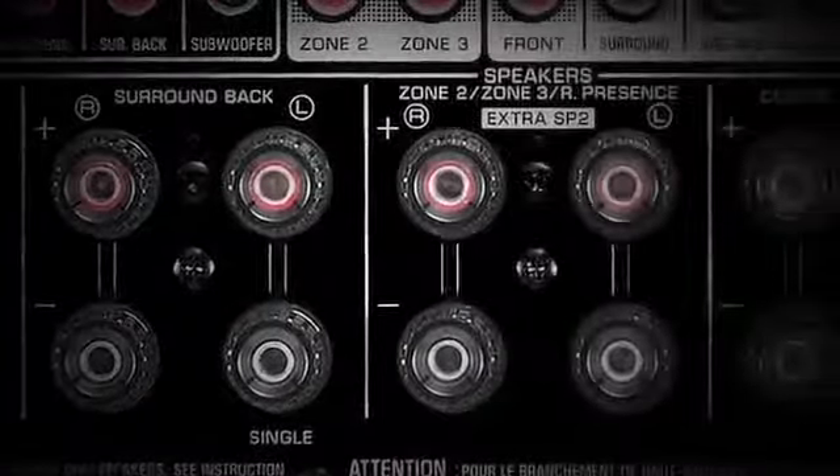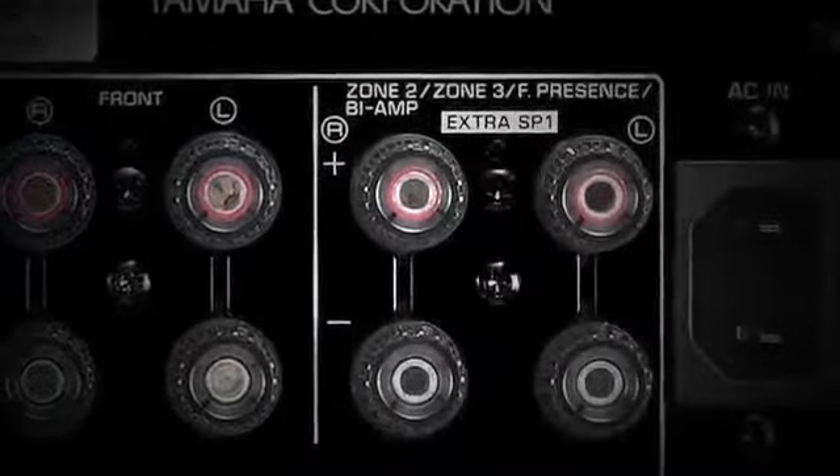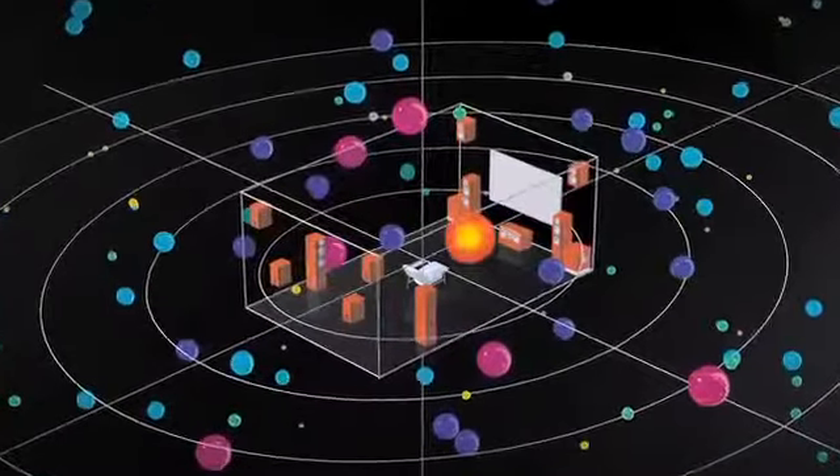whether using the 9 channels of onboard amplification or expanding to its full 11.2 capability with additional power amplifiers. The 3-dimensional sound field will envelop your senses unlike anything you've heard.